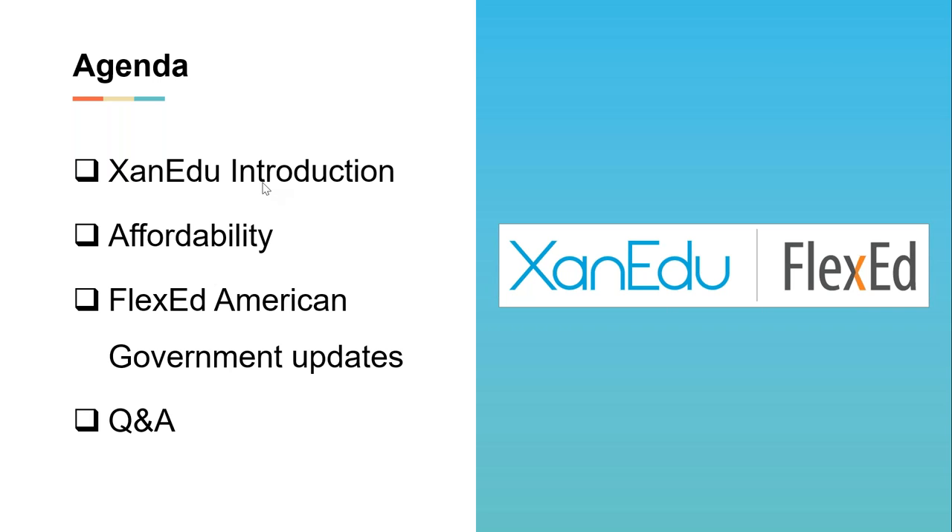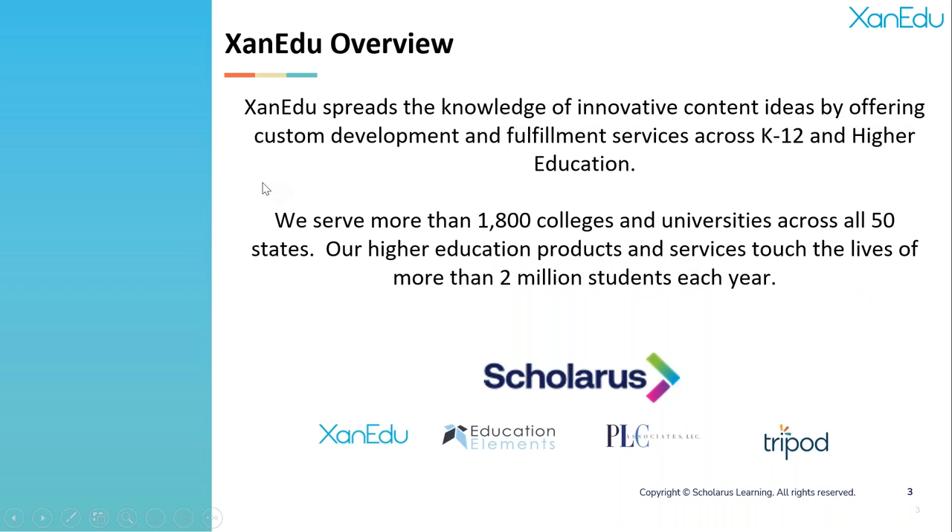Xanadu has been around since 1999 and we're focused on spreading knowledge. We offer custom development as well as fulfillment services across both K-12 and higher education. We have a broad scale — we serve more than 1,800 colleges and universities, we're in all 50 states, and our products and services touch the lives of 2 million students every single year.